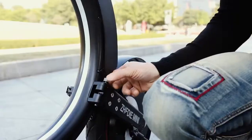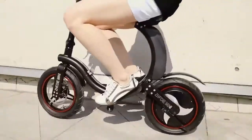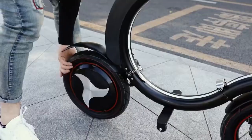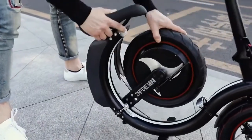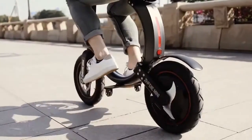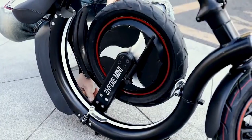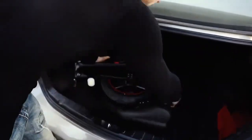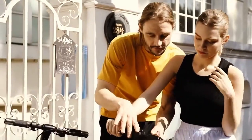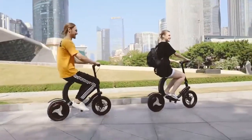The GD Mini is a lightweight, foldable electric scooter built for efficient urban commuting. Combining the design of a scooter and an electric bike, it offers a comfortable ride with a seat and footrest for added ease. Weighing just 20 kilograms, it conveniently folds into a compact form only 70 centimeters wide, making it easy to store in a car trunk or small space. The scooter reaches a top speed of 30 kilometers per hour and provides a travel range of up to 25 kilometers per charge, making it ideal for short city trips and daily errands. With its compact size, maneuverability, and portability, the GD Mini offers a practical solution for beating traffic in crowded urban environments.